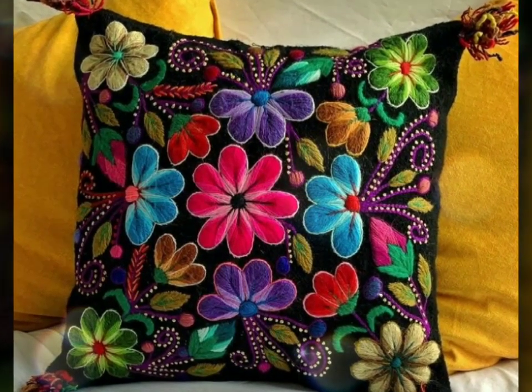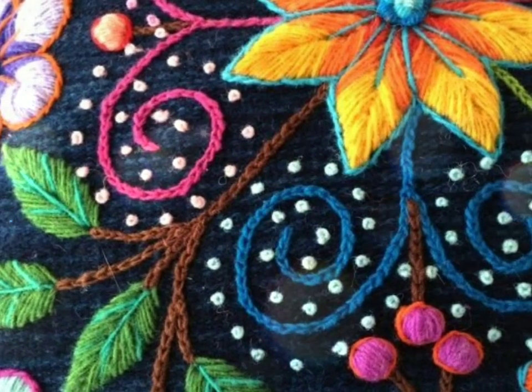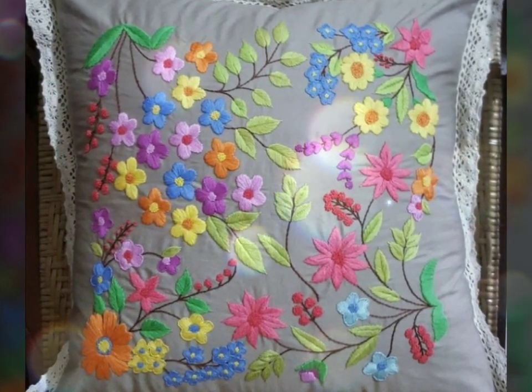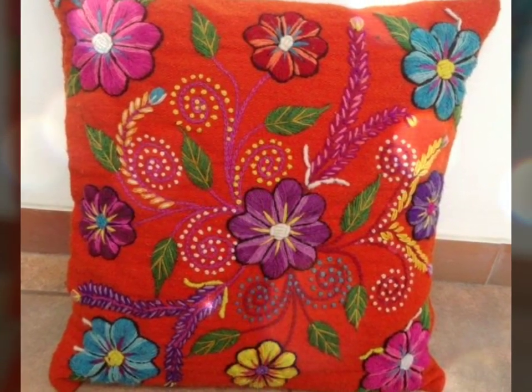Flower embellished cushions possess a unique enchantment that brings the beauty of nature indoors, infusing a living space with a sense of freshness, vibrancy, and tranquility. These captivating cushions, adorned with delicate fabric flowers, embroidery, or plaques, serve as stunning art from the floral world.